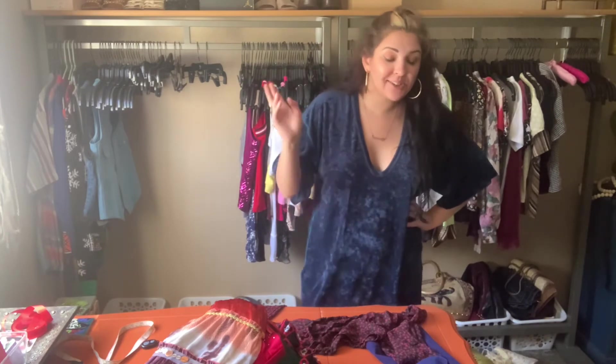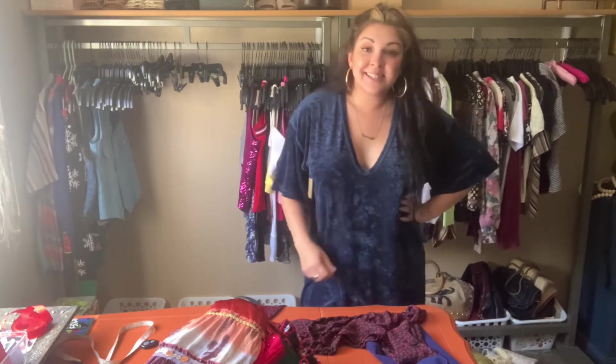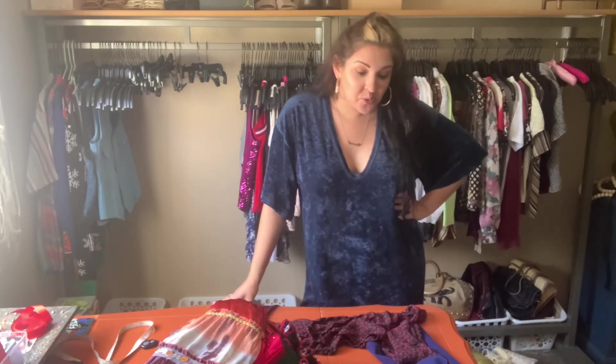I also have to do my bookkeeping — I do everything by hand, I'm old school. So I ship and then I go and write it into my bookkeeping, so when tax season comes around, your girl is ready.